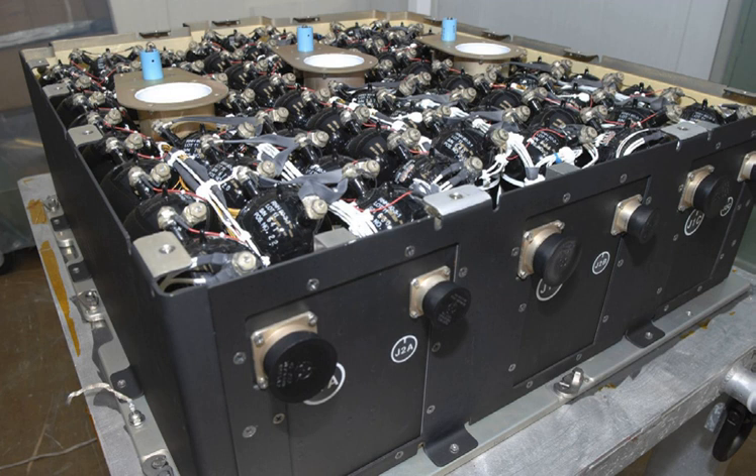Batteries are used on spacecraft as a means of power generation. Primary batteries contain all their usable energy when assembled and can only be discharged. Secondary batteries can be recharged from some other energy source, such as solar panels, and can deliver power during periods when the space vehicle is out of direct sunlight.